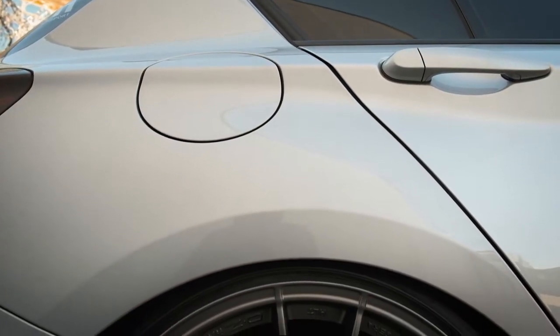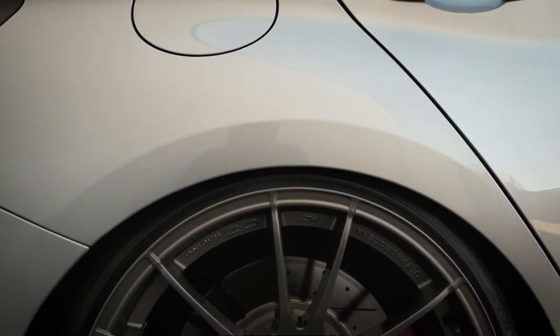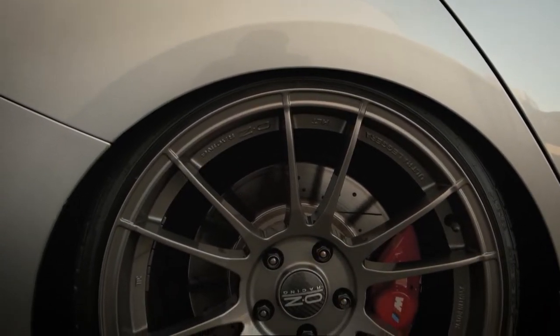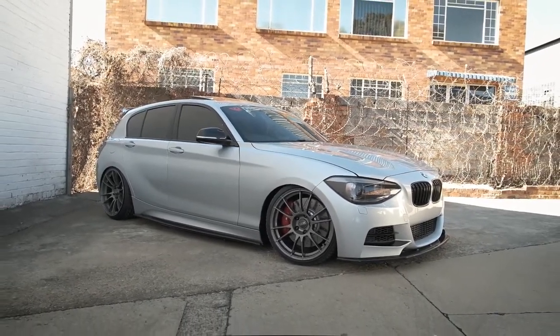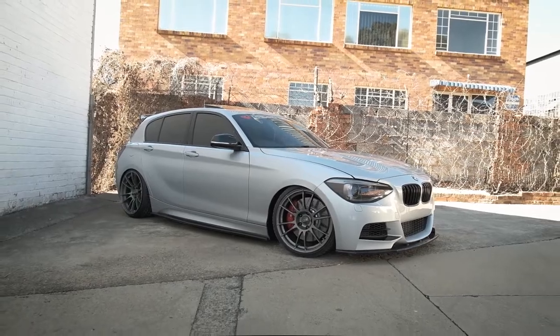We are currently running a base map from Alim at HC Performance. There's still a lot more potential in the car at high boost, but for daily driving we run 1.3 bar on the base map as it is now.